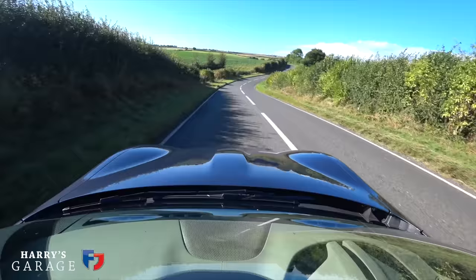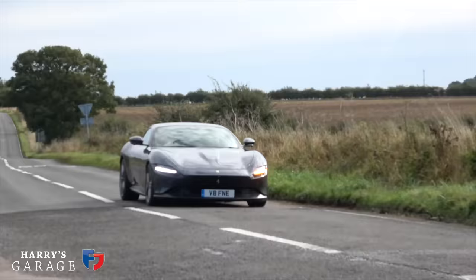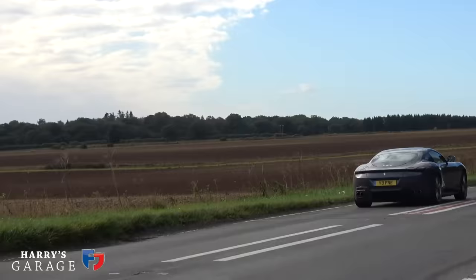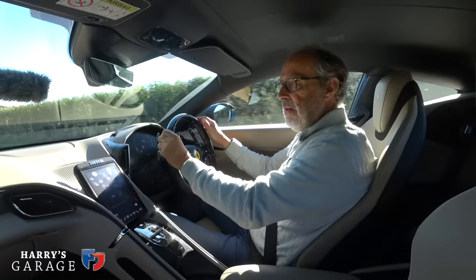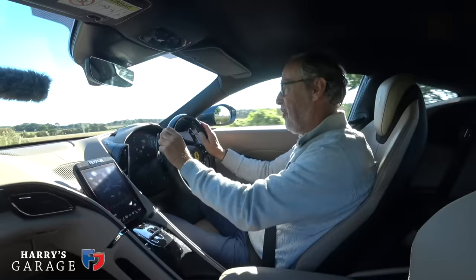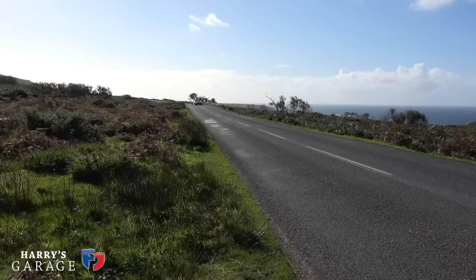At about 1,570 kilos, it isn't that light, but it feels light behind the wheel. It's about 150 kilos lighter than an 812 Superfast, and lighter than Astons and the rest. I've used this car a lot in everyday driving — get on your best bit of road, quiet road, go through the gears, fantastic sound.